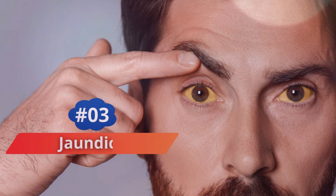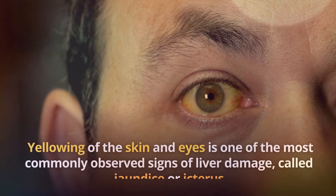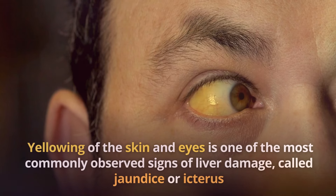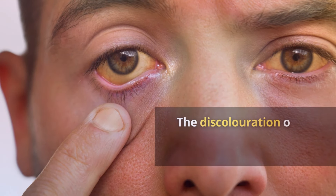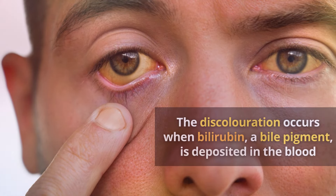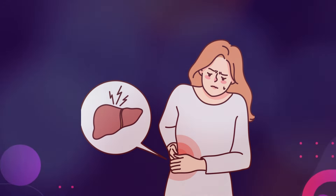Number 3: Jaundice. Yellowing of the skin and eyes is one of the most commonly observed signs of liver damage, called jaundice or icterus. The discoloration occurs when bilirubin, a bile pigment, is deposited in the blood. The liver is unable to remove excess bilirubin from the body due to liver damage.